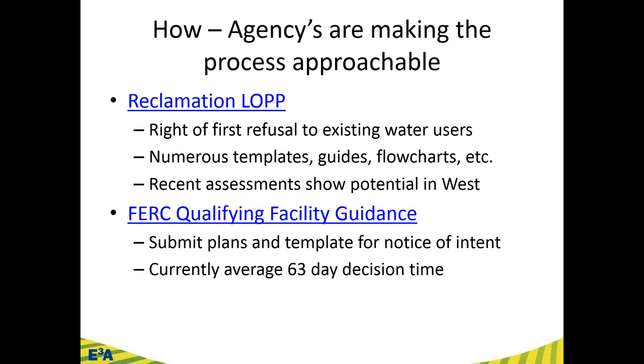For the qualifying conduit facility — under 5 megawatts, no longer under FERC jurisdiction if you meet the criteria — FERC also has templates for the notice of intent to seek this designation. As of January, they reported a 63-day average decision time, tasked by legislation with a 60-day process: 15 days for FERC to respond to your notice of intent, 45 days of public comment, then their decision. They don't want these hung up for months or years — averaging 63 days right now.